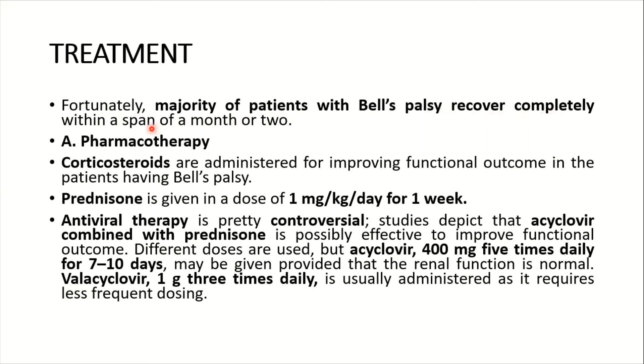Fortunately, the majority of patients with Bell's palsy recover completely within a month or two. For pharmacotherapy, corticosteroids are administered to improve functional outcome — prednisone is given at a dose of 1 mg per kg per day for one week. Antiviral therapy is controversial; studies depict that acyclovir combined with prednisone is possibly effective to improve functional outcome.